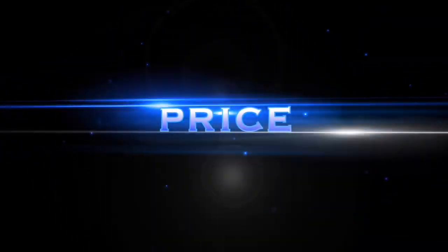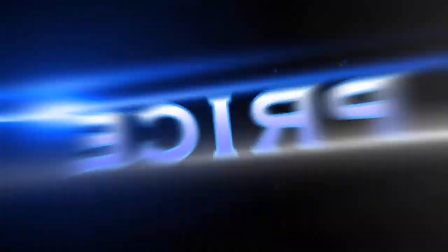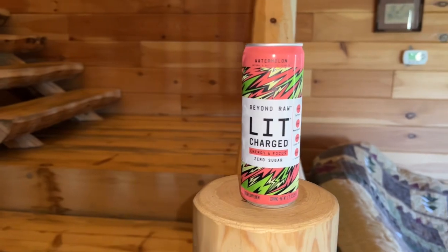The price point at GNC is in the $3.29 to $3.50 range — definitely an expensive energy drink for an individual can, though you might be able to get it cheaper elsewhere. Let's get into the actual label.